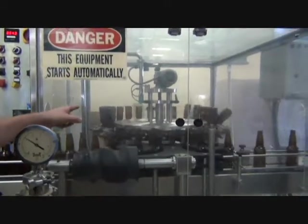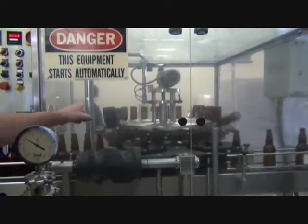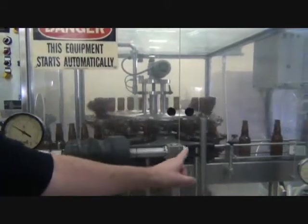Injected, flipped upside down, injected, ripped, dried, and come off the conveyor.